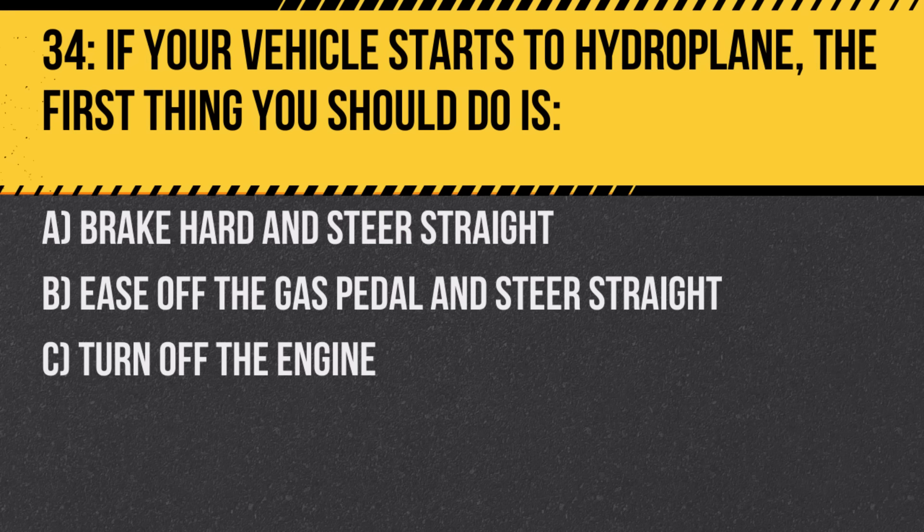Question 34. If your vehicle starts to hydroplane, the first thing you should do is: A. Brake hard and steer straight. B. Ease off the gas pedal and steer straight. C. Turn off the engine. Answer: B. Ease off the gas pedal and steer straight. Sudden maneuvers or braking can exacerbate the skidding.